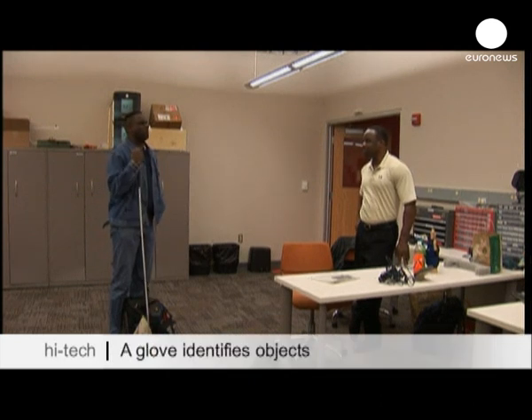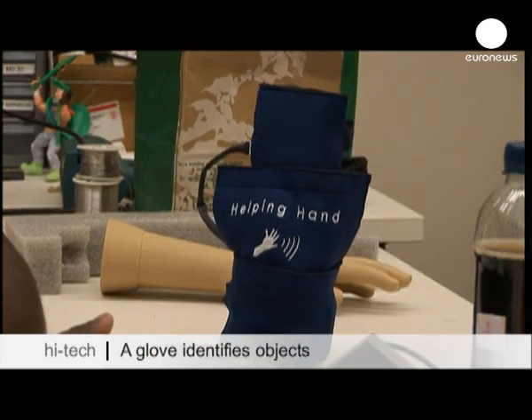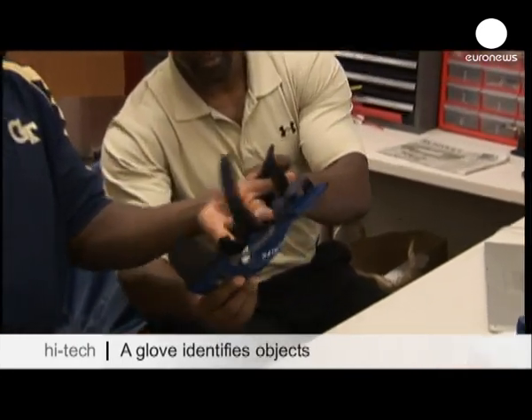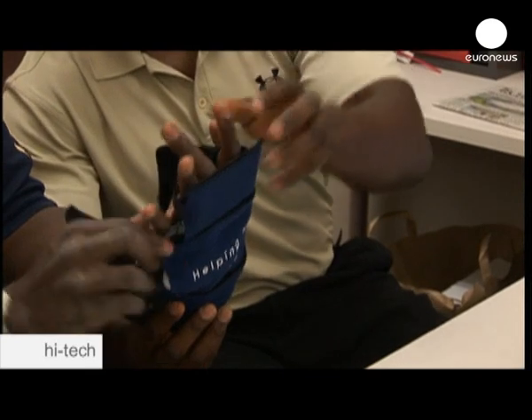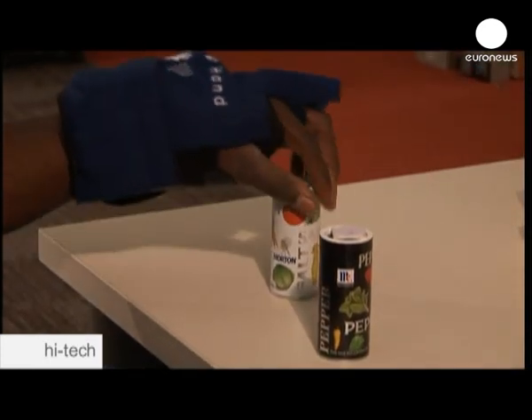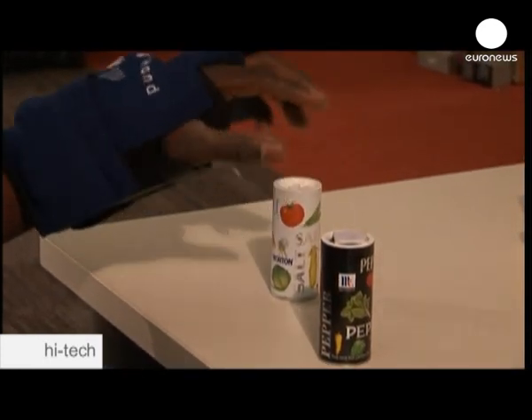For many people who are blind or partially sighted, it's almost impossible to tell one similar object from another. Scientists in the U.S. are now working on the so-called helping hand, a special glove which can help people recognize different things by speaking out the name of the product it touches via a tag and an audio file.